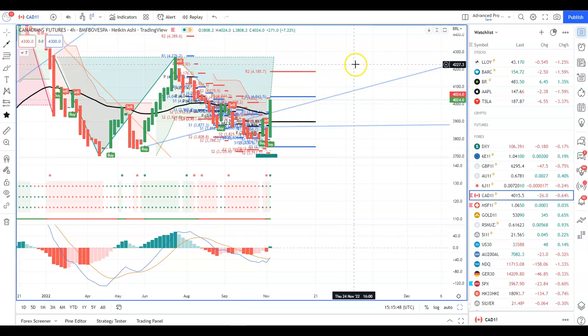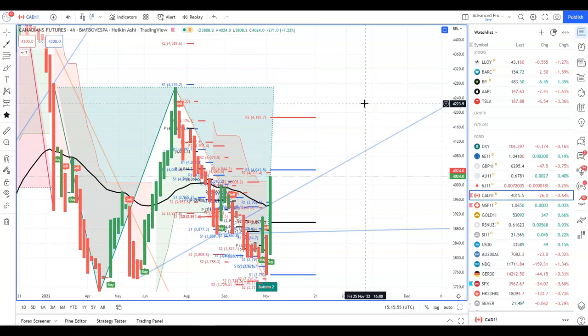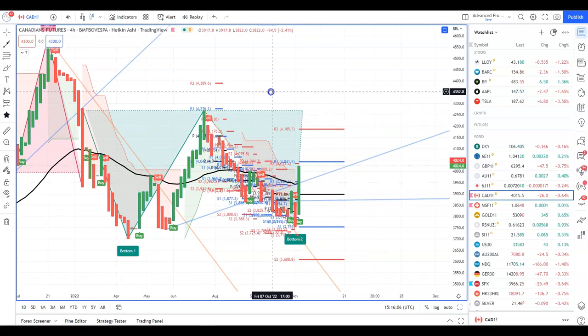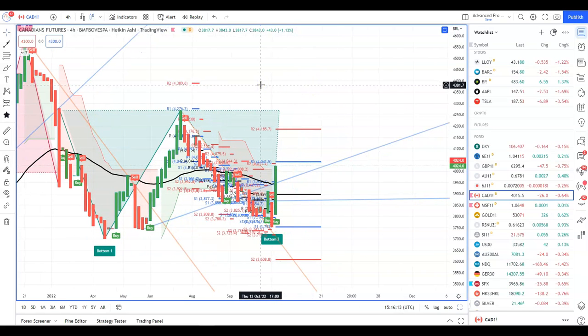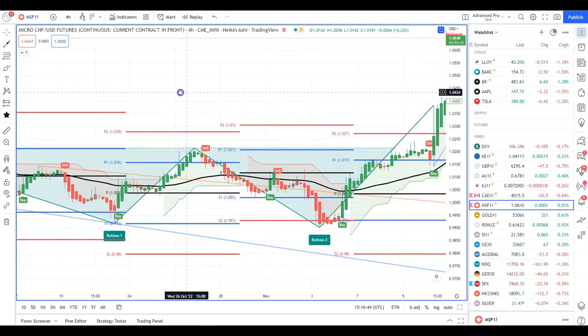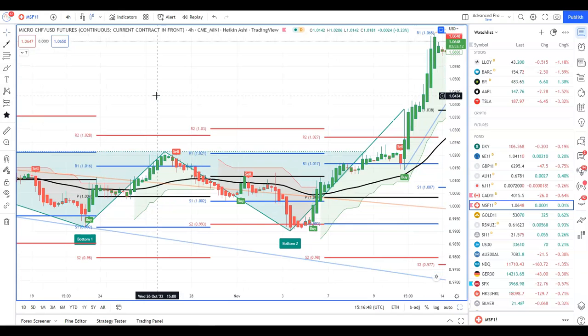So expecting the yen to go up in the next few days — weak Aussie, strong yen. This is the Canadian futures and we've got a double bottom here. Double bottoms are highly reliable, highly profitable, and they have massive risk-to-reward. This is the Canadian futures and it has bounced off from here, targeting 0.7426. If you're not going to trade the double bottoms it's always good to be aware that they're there. When I see one I post it into telegram.